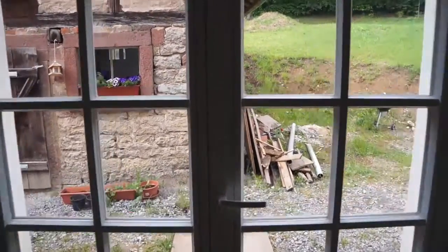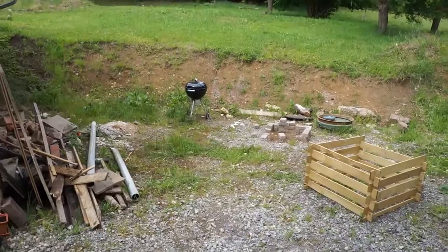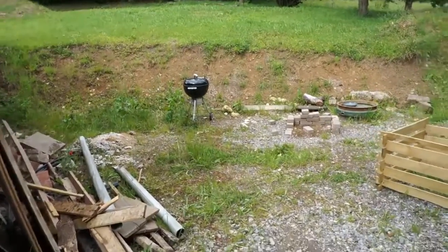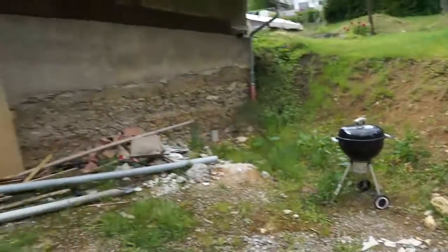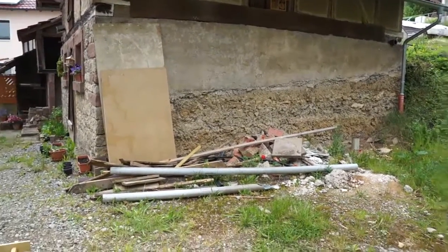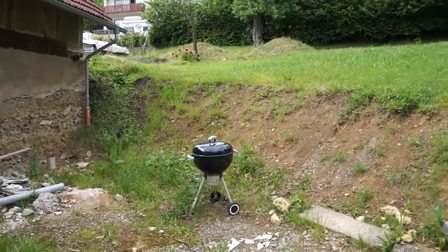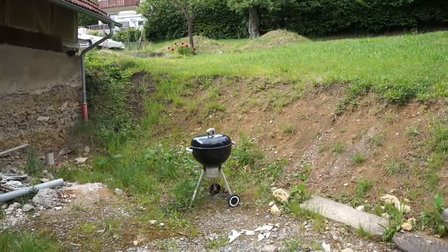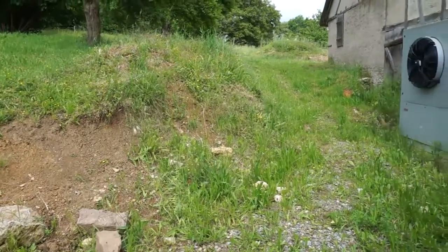Mini project number four is to do with the outside. This whole area was excavated about three years ago and a rainwater system put underneath. The ground used to be up to a line you can see on the old pigsty there, and we excavated it out to create an area for a patio. So mini project four is to do something with the patio — we need to put in some sort of retaining wall, preferably dry stone, either sandstone or limestone.